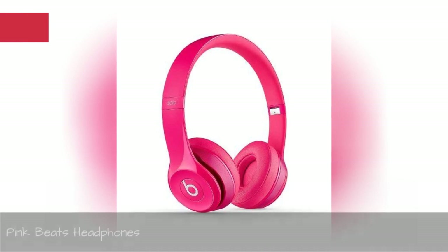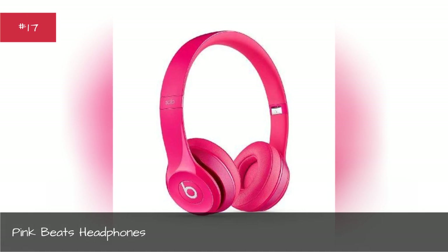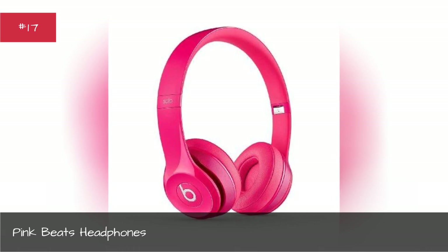Pink Beats Headphones. While you've definitely seen Beats Headphones before, you and most others probably never see them in this color.